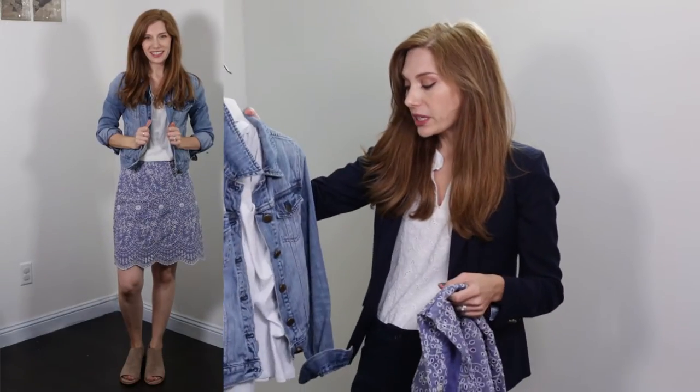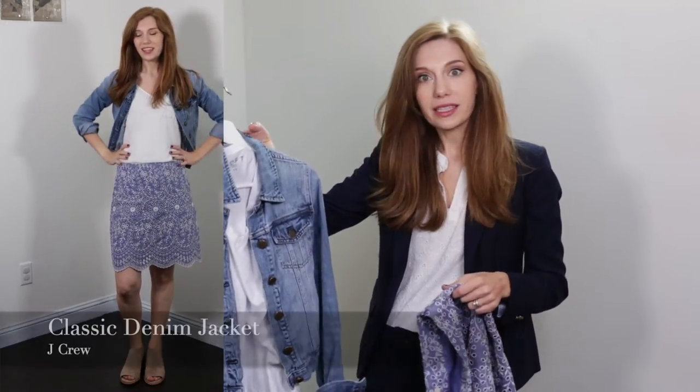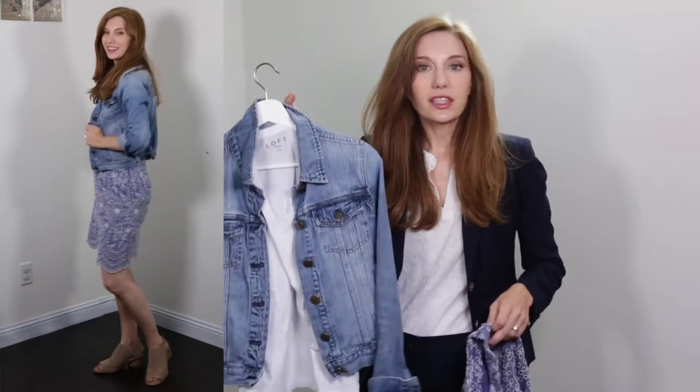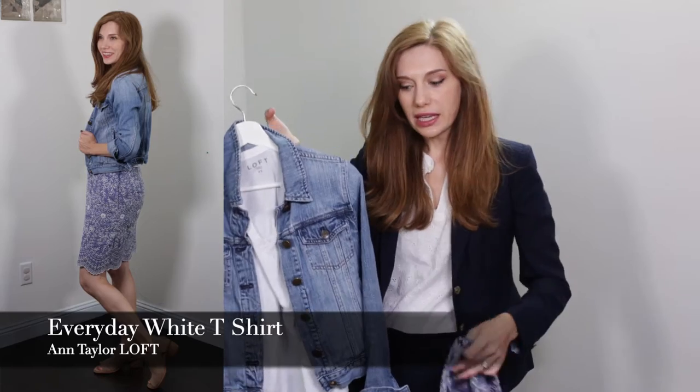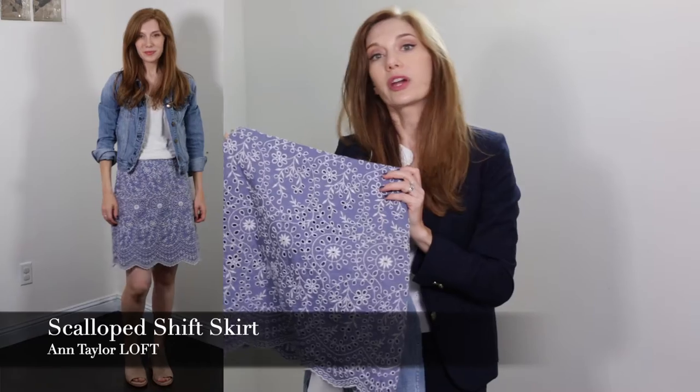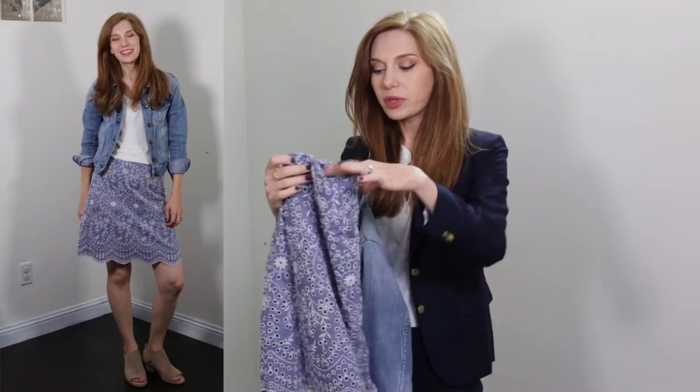Outfit number one, we are playing with denim and chambray. If you've seen my blog and my video about what is chambray versus denim, you'll know they look very similar but have a different feel and are made completely differently. So we are mixing a classic denim jacket from J.Crew with a simple white t-shirt, paired with a summer skirt in chambray that has eyelet pleating.